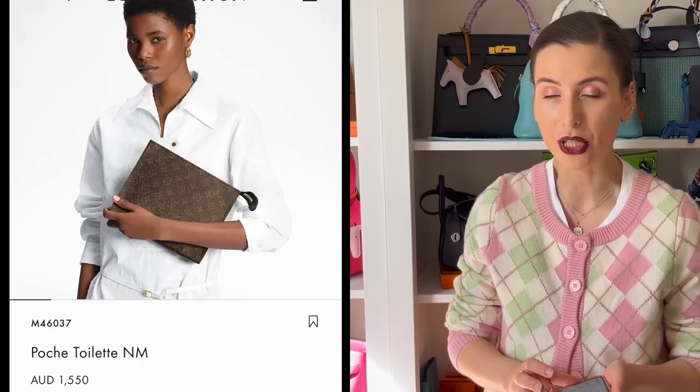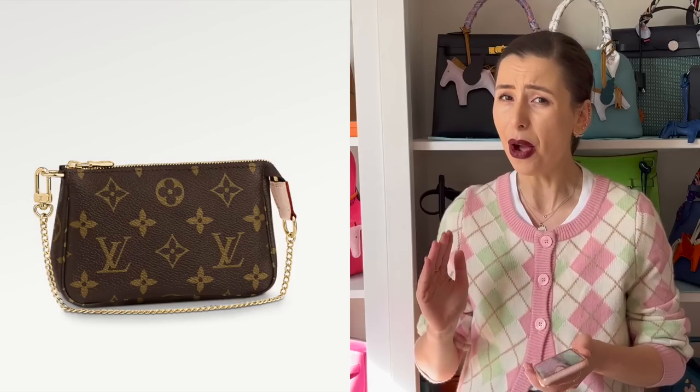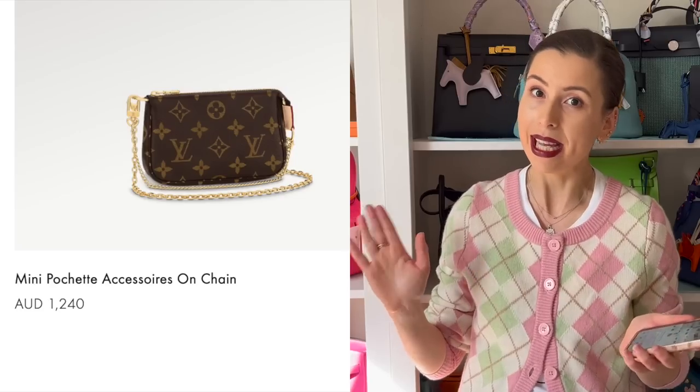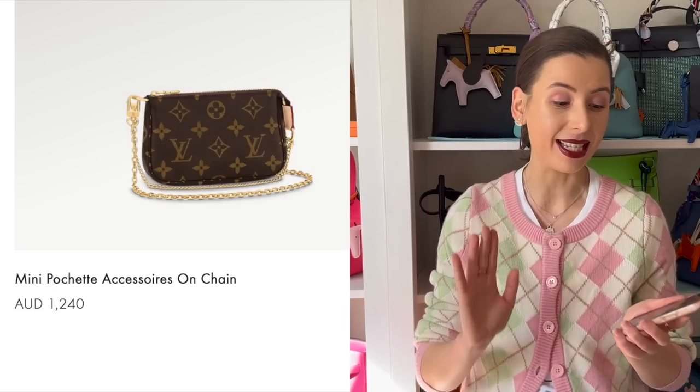Similarly, the mini pochette used to be a lot more affordable, but now that it's reached the $1,000 price point in Australian dollars, it's not really entry level anymore. Louis Vuitton have also released a mini pochette on chain — again copying our ideas of turning SLGs into bags.